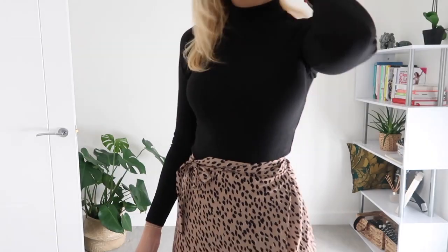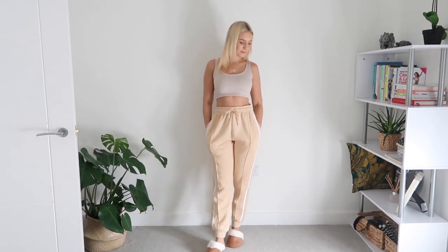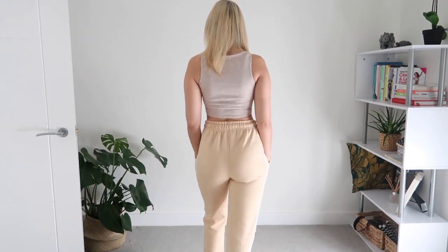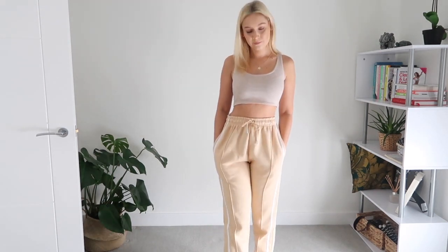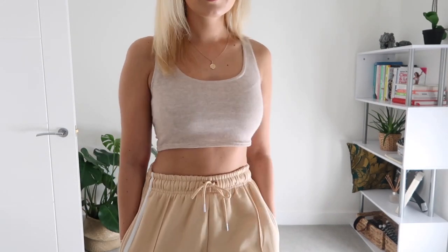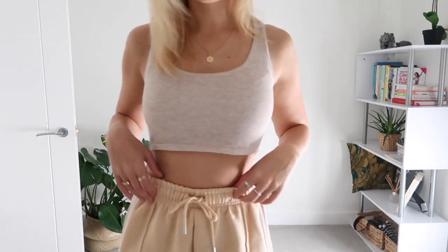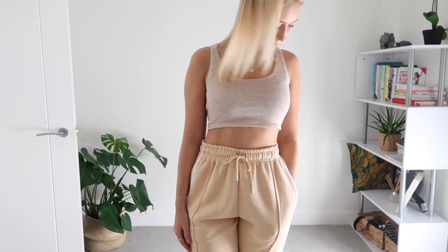The next outfit features a gorgeous pair of Pretty Little Thing joggers. I can't believe it took me this long to get a pair — they completely live up to the hype. They're so comfy and have a tie detail so you can snatch in the waist. I've teamed them with a pair of white Zara trainers and a stone crop top for a really casual day-to-day look. You can always throw a jumper, jacket, or coat on top, but for lounging around the house, this is perfect.